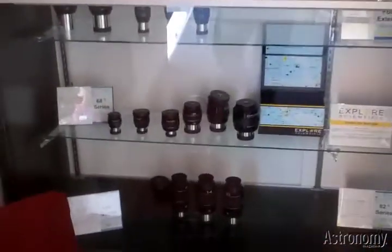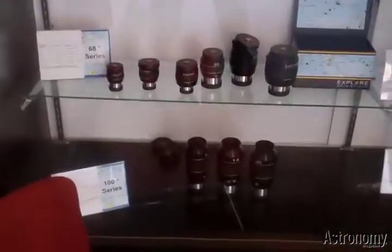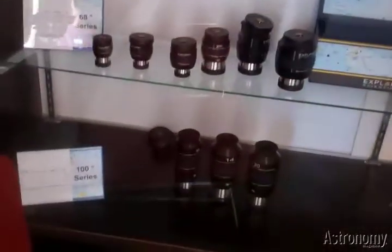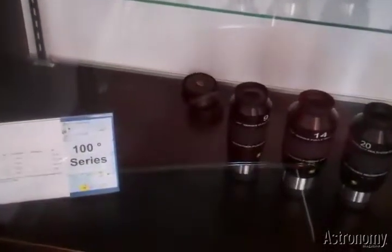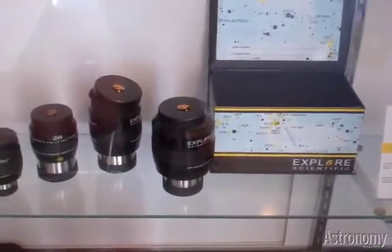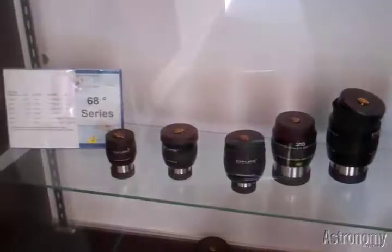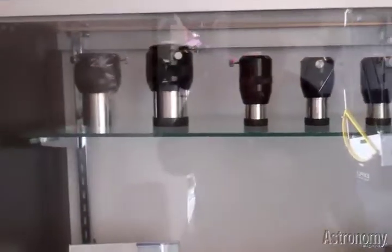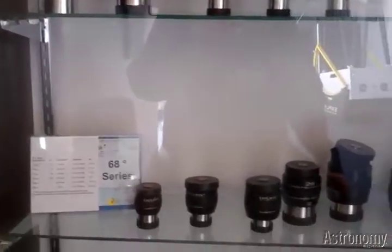Explore Scientific is well-known for its eyepieces. We do nitrogen purge and argon purge waterproof eyepieces. These eyepieces you can actually rinse under water to get them clean and spotless all the way to the very edges. They'll never fog up. They don't get dirty on the inside. Entirely leak-proof, and it protects the investment of the optics. Zero molecules.